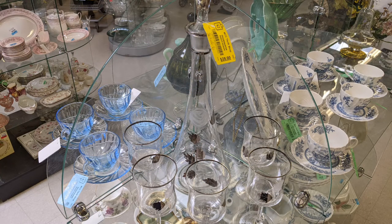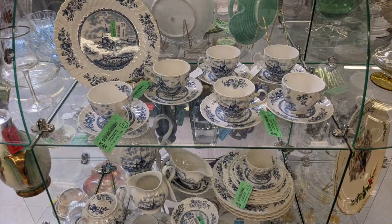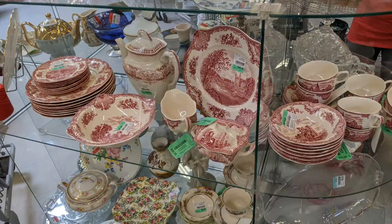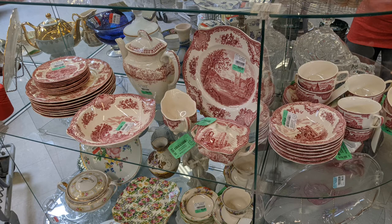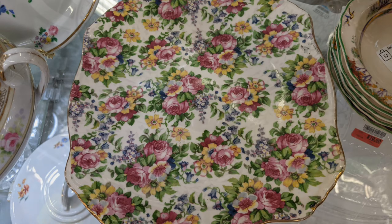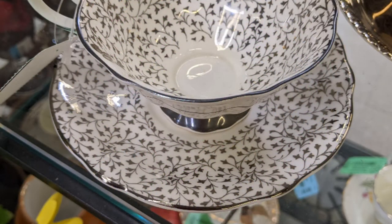I did like the way they displayed all of their glassware and china. They weren't clear or acrylic — I suspect they were glass shelving units, probably from some retail store that is no more or decided to go to a different display system. There were some really gorgeous pieces, but I couldn't find any comps on some of them, so they stayed there.